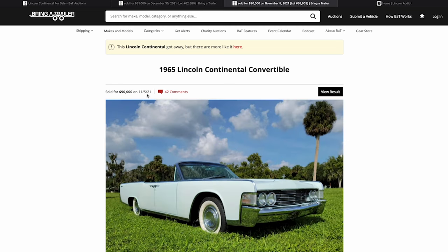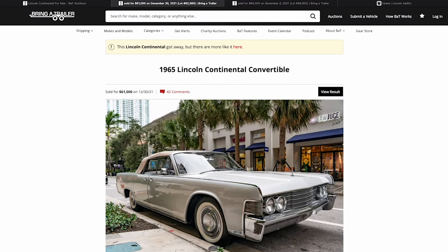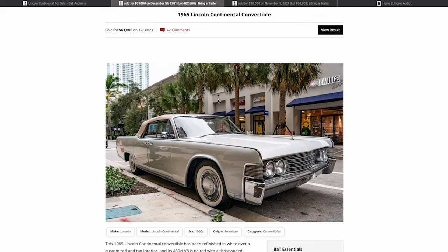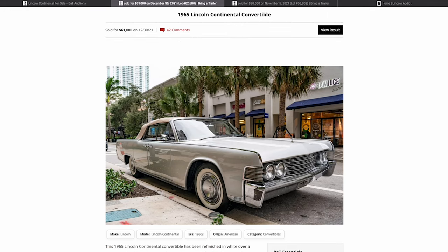I want to primarily focus on this one, then we'll talk about the car that sold about two months prior for a lot more money. I do this just out of love for these cars. Folks have reached out through my email or Instagram @lincolnaddict — I'm always happy to help. You can find me on Facebook or Instagram, or email lincolnaddict.podcast@gmail.com.